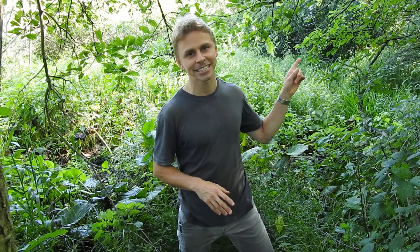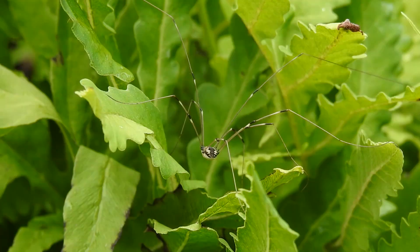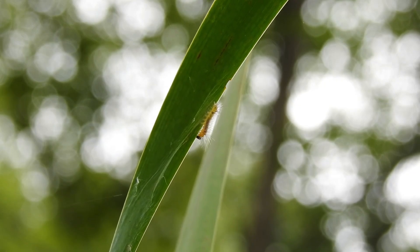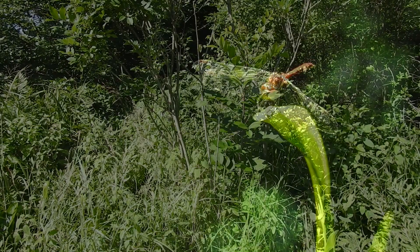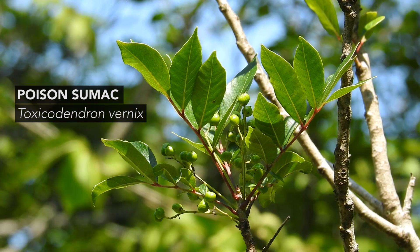Those are just two among the many non-toxic indicator species that tell us we are in a pretty wet area. Now let's turn our attention toward the woody plant that's truly the star of this video. Here we have one of the most stately yet toxic plants in this swamp. This is poison sumac, Toxicodendron vernix. Some people call it a shrub, others say it's a small tree — I think it's somewhere in between.